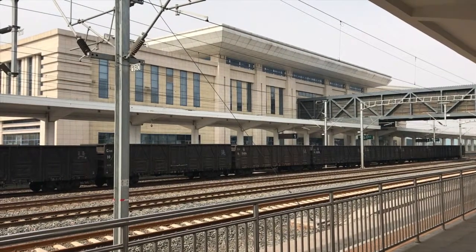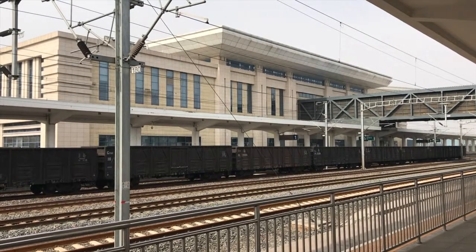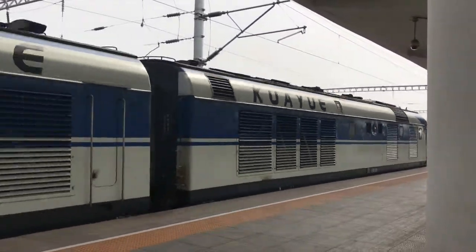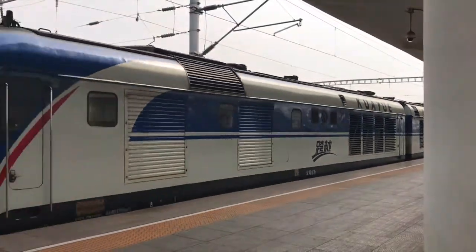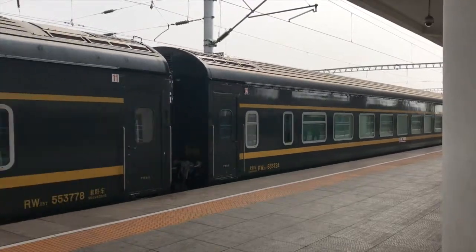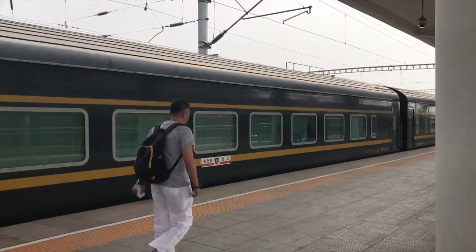There's also a look back at platform 1 and the overbridge. Before long, my train had arrived, and so I had to literally run to get to my sleeper carriage. So that's it — a quick look at Tangshan Bay, Tangshan North Railway Station. I'm on the train back to Beijing, so I'll see you guys around.